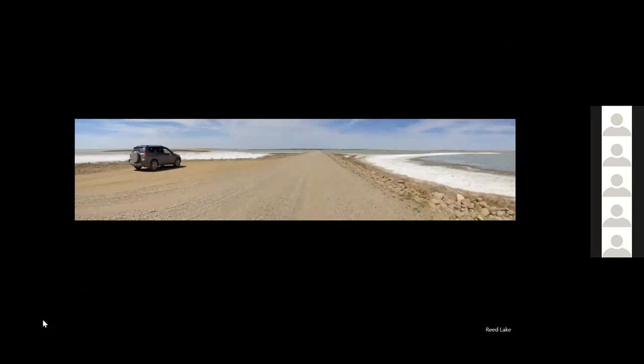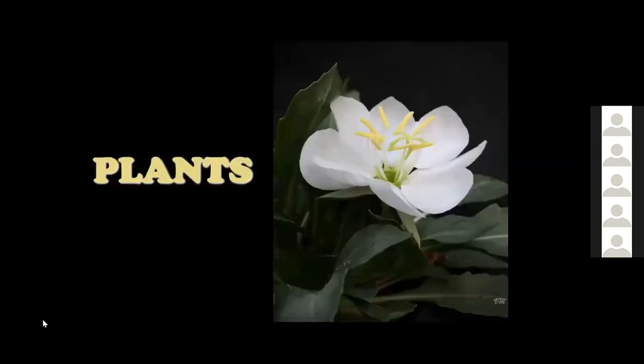Many of you go down to Reed Lake in the spring to watch the shorebird migration. Kim and I have made this an annual trip for quite a few years. This photo is a composite panorama of the view looking towards Morris on the grid road that goes across the lake.